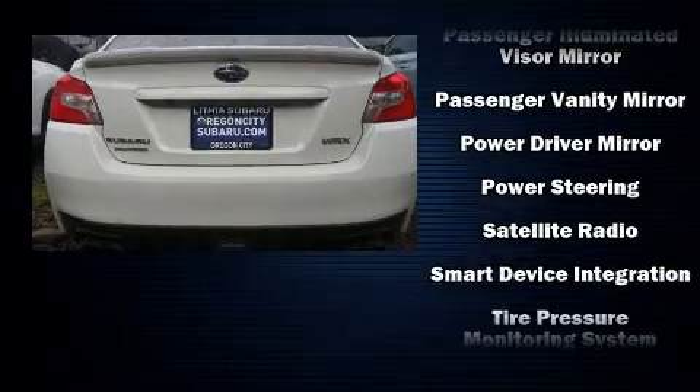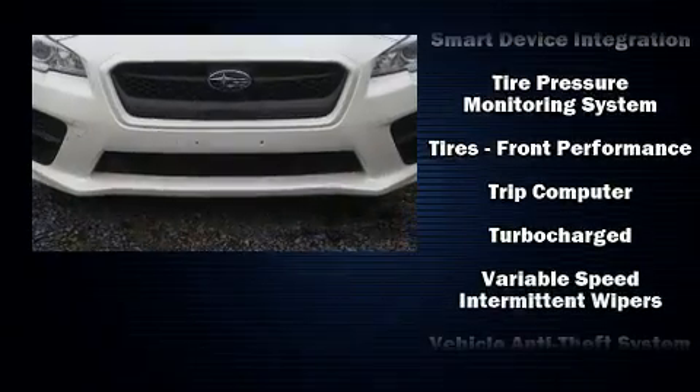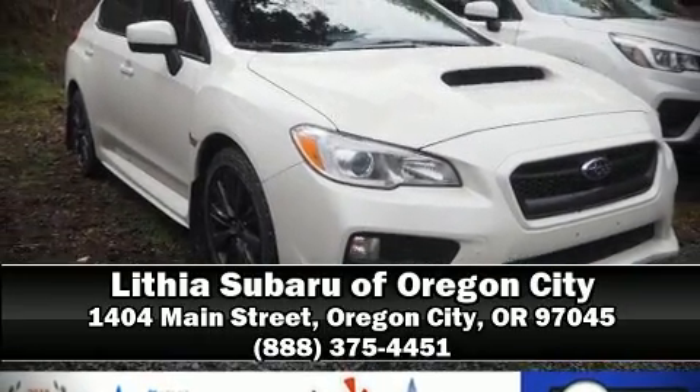With ABS, a Carfax history report provides you peace of mind by detailing information related to past owners and service records. Stop by our dealership or give us a call for more information.